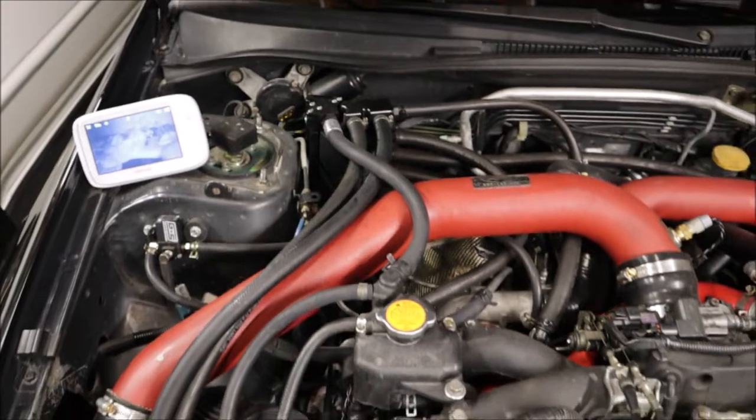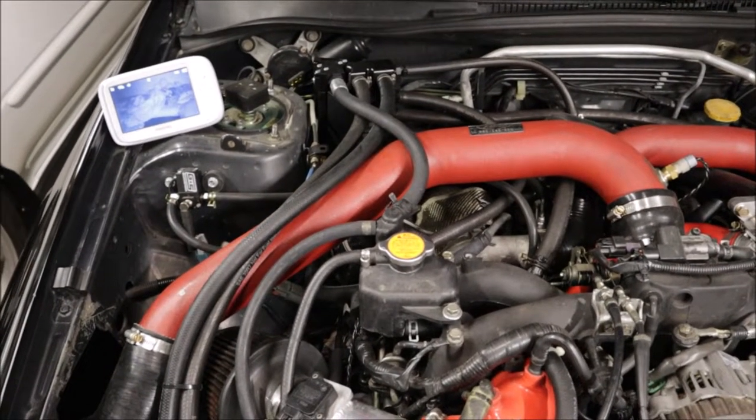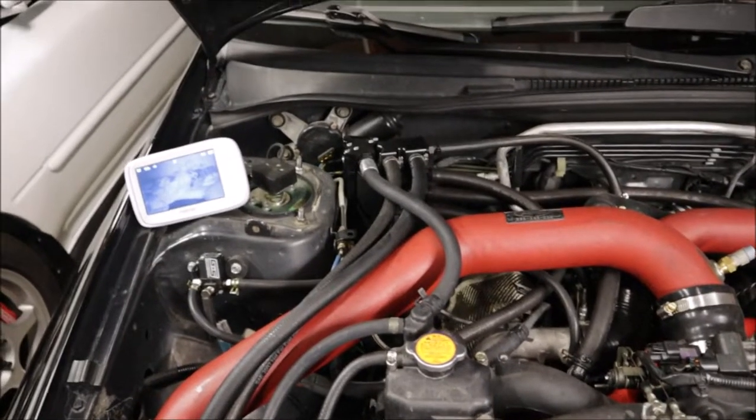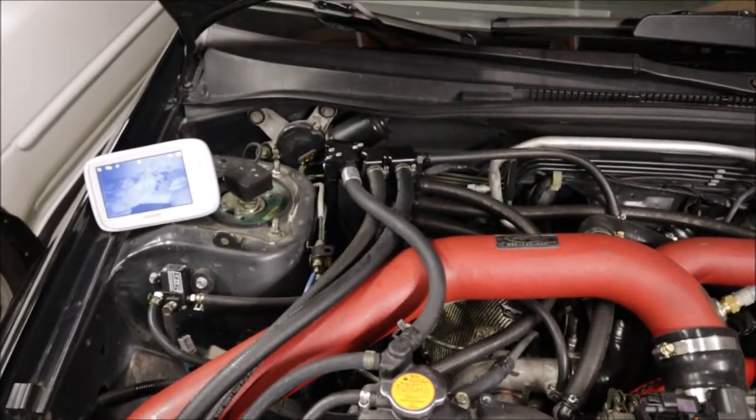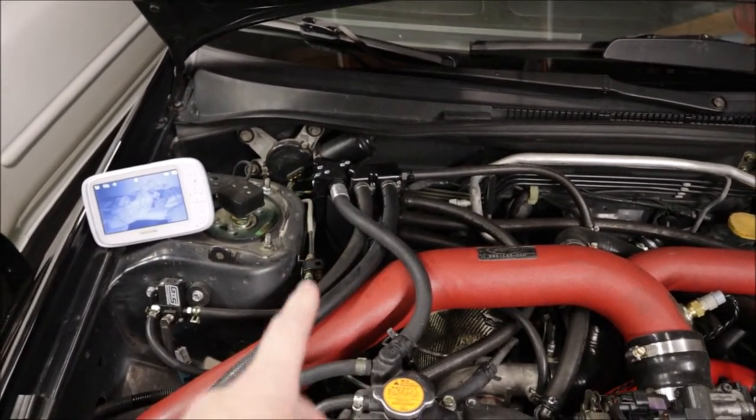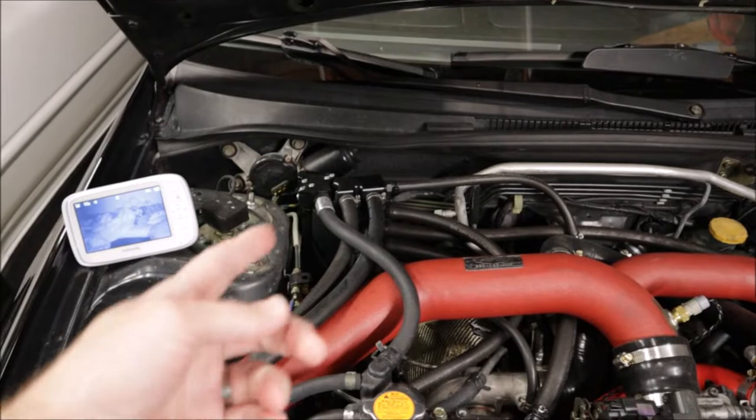After the boost controller we did the air-oil separator. The tuner said to get one, so I bought the race edition — but they later told me I should get the street edition. So I ended up buying the upgrade kit. Now I have race edition parts and the street edition installed.